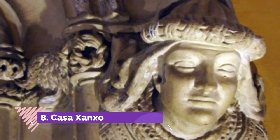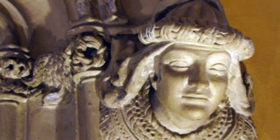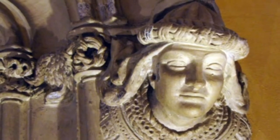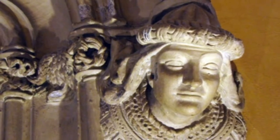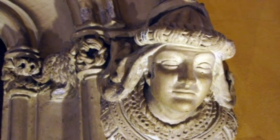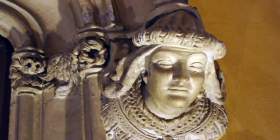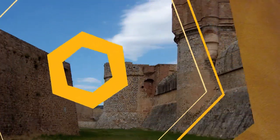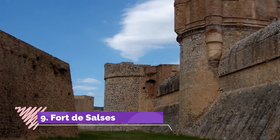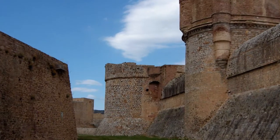Number eight: Casa Xanxo. A Catalan Gothic mansion in the old town, Casa Xanxo was built at the start of the 16th century for Bernat Xanxo, who was a rich merchant draper. As you pass on Rue de la Main de Fer, you can tell from the large marble arched entrance and sculpted stonework in the facade that this was a home designed to convey wealth.